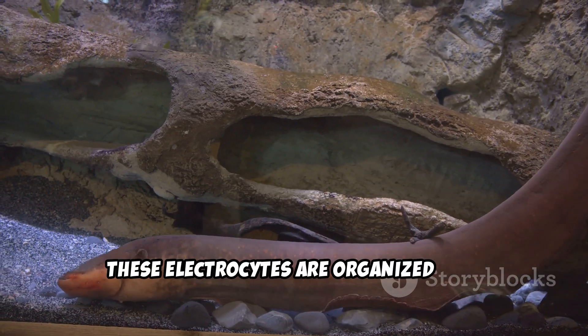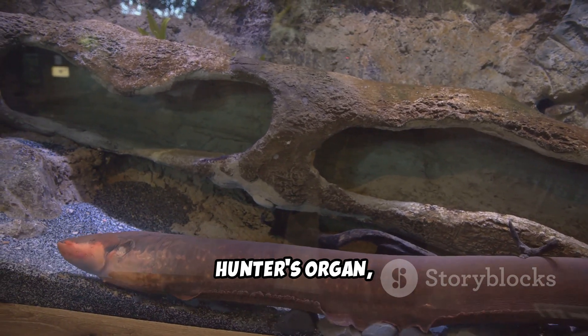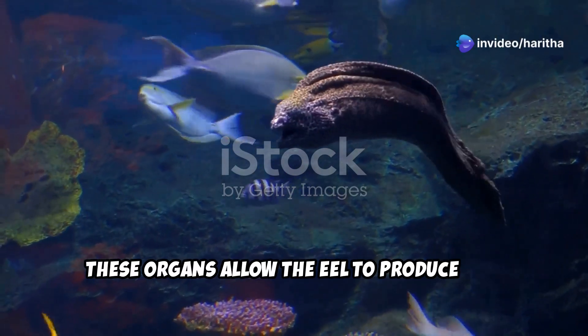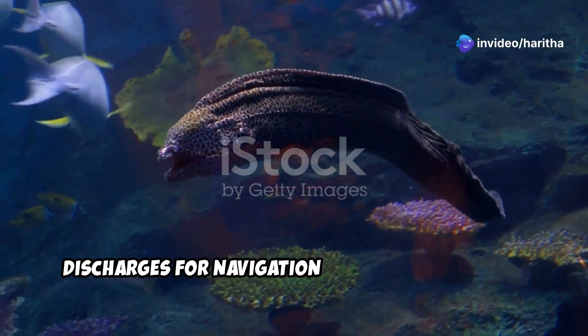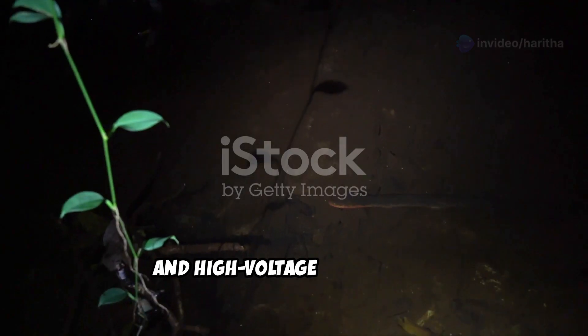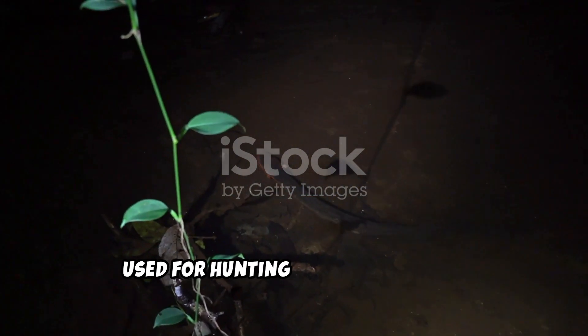These electrocytes are organized into three electric organs: the main organ, Hunter's organ, and Sac's organ. These organs allow the eel to produce two types of electric discharges — low-voltage discharges for navigation and communication, and high-voltage discharges, reaching up to 860 volts, used for hunting and self-defense.